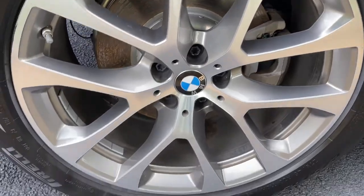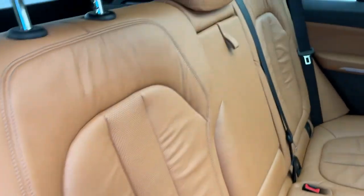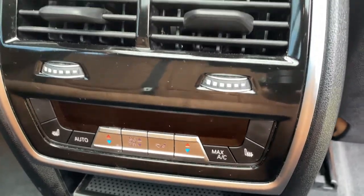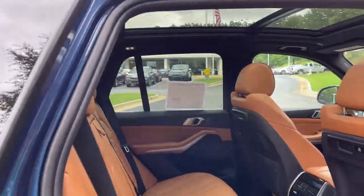We'll check out those 20-inch wheels. Comfort access keyless entry for the vehicle with the beautiful Cognac leather interior. You've got ventilation and heated seats in the second row, and you've got your infotainment system up front with iDrive 7, as well as a panoramic moonroof.